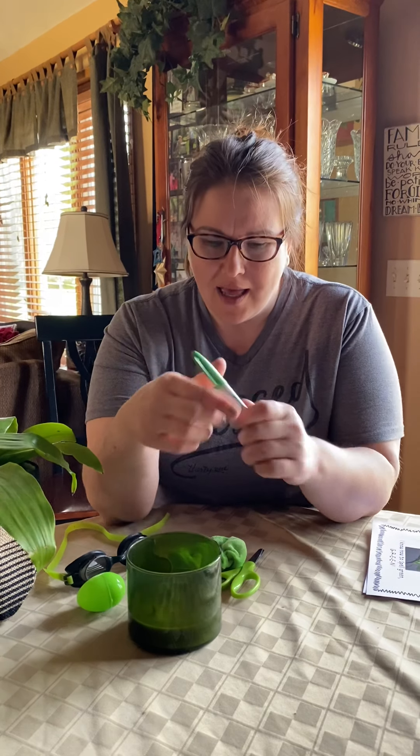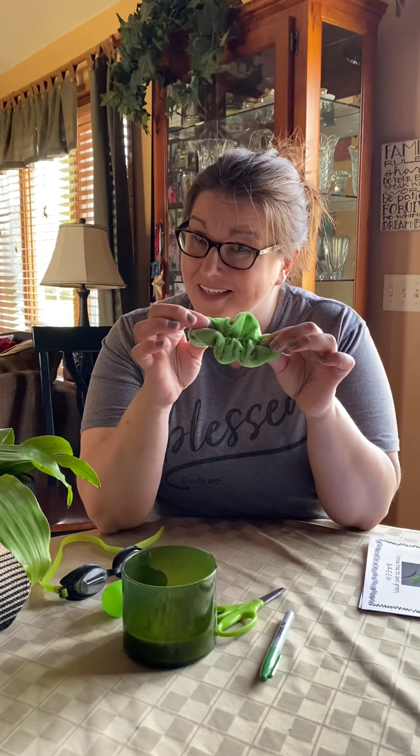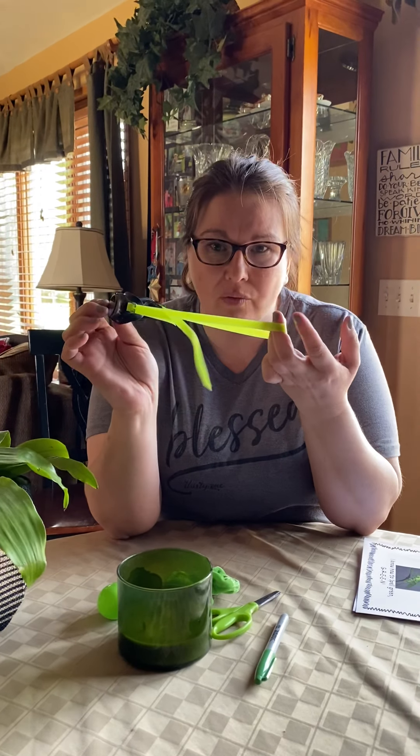This candle is green. This marker is green. This Easter egg is green. This scissors is green. This hair scrunchie is green. And these swim goggles have a green band.